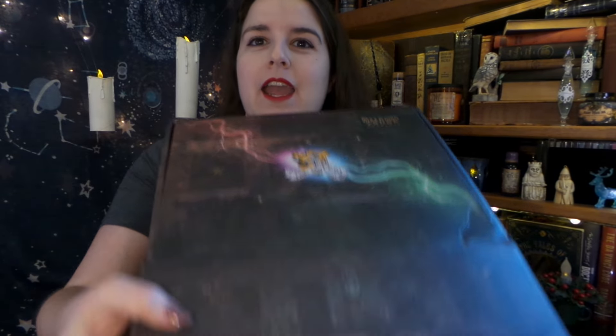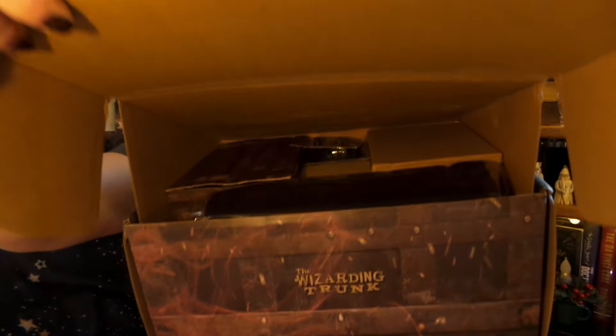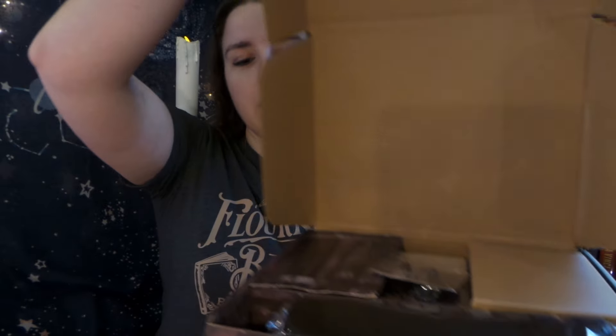So I believe the theme of this box was good versus evil. Let us see what we have here. If you're unfamiliar with the wizarding trunk, it is a really fantastic magical box. You get a lot of really good, like, prop-quality items. The things are just top-notch quality and I absolutely love it.